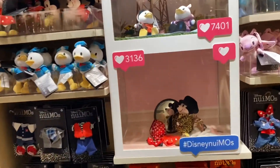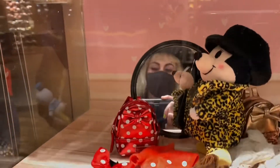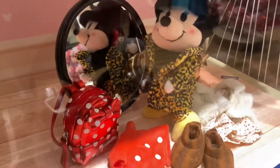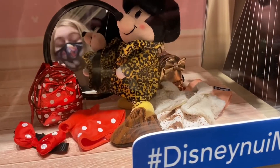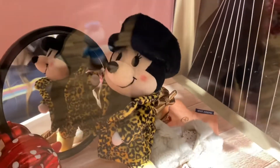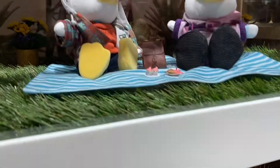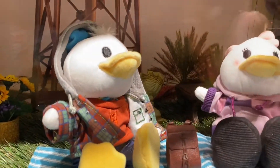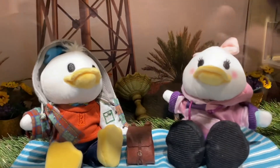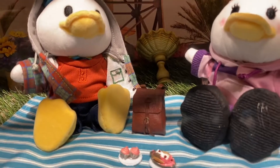Oh my gosh, look at some of these outfits! They are so cute. These outfits are so cute, I love them. Yeah, that little leopard print outfit and her hat — that is adorable. Oh look, Lily! Look how you could dress Donald and Daisy. So cute, that is so sweet. And look at their picnic blanket!